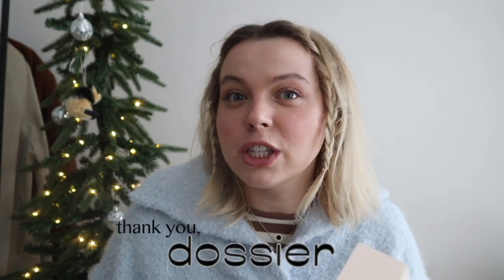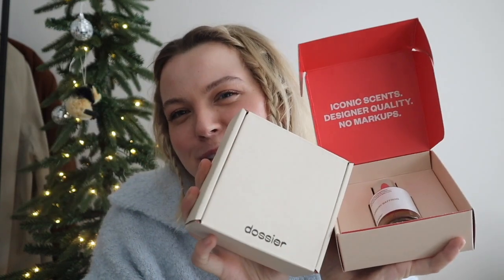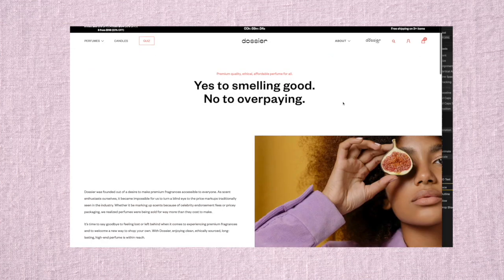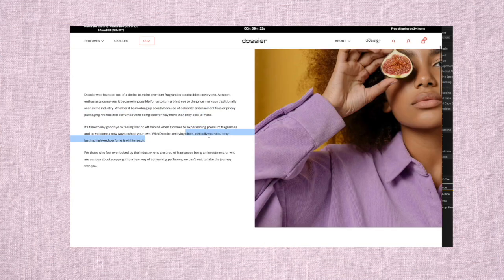Next I have quite a few items for beauty and personal care. I'm going to start off with Dossier, who is actually a sponsor of this portion of today's video. Dossier is my favorite perfume company — they're a fragrance company that specializes in creating scents based off of your favorite iconic perfumes and colognes. Pretty much every designer fragrance you can think of, they have on their site.